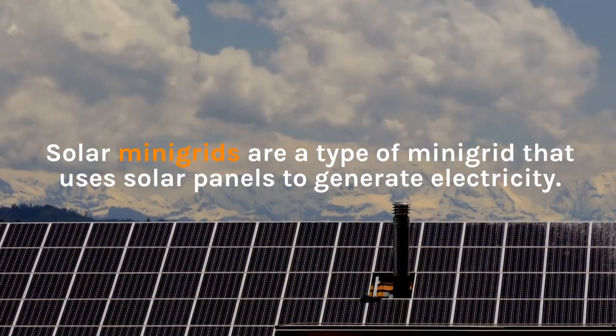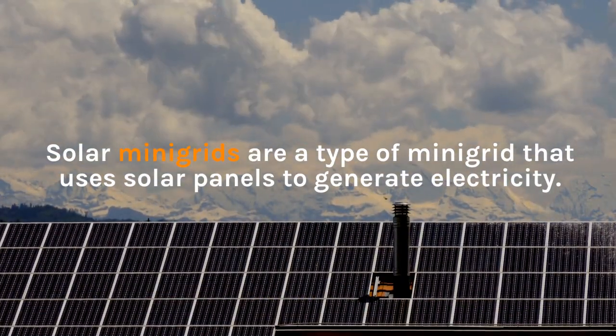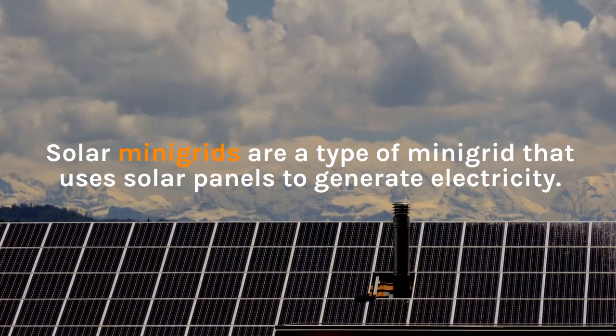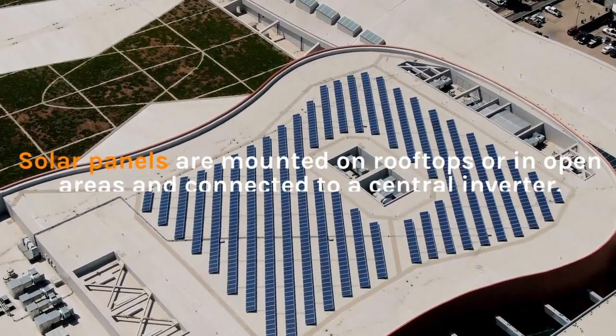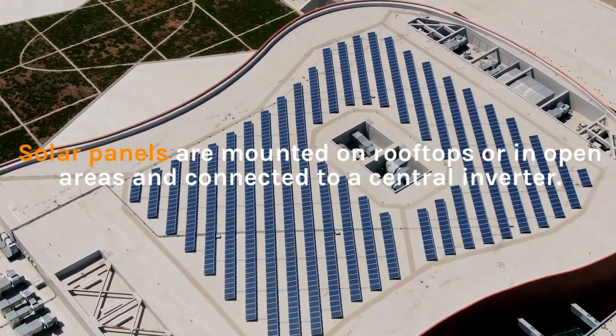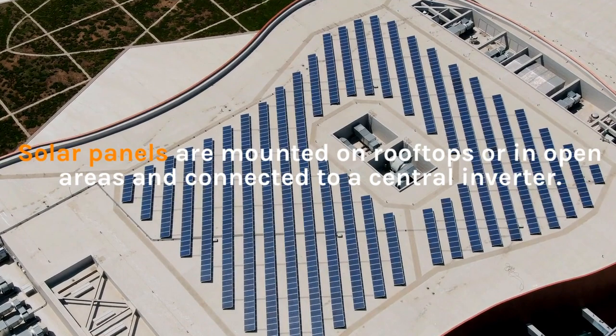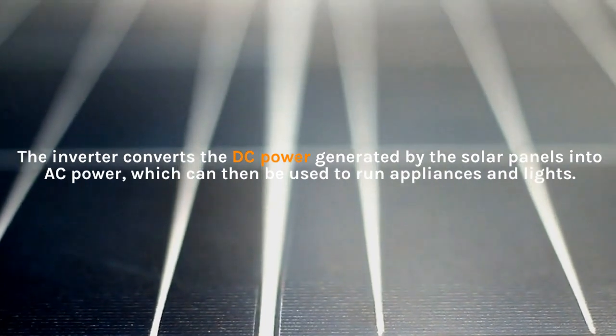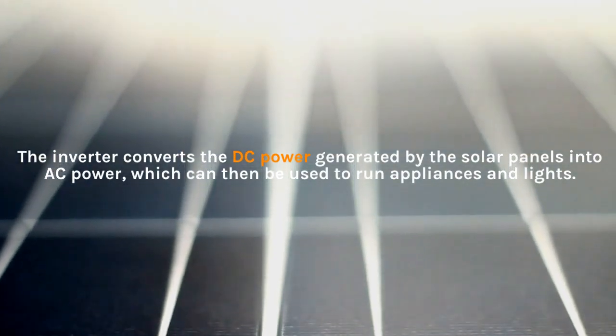Solar mini-grids are a type of mini-grid that uses solar panels to generate electricity. Solar panels are mounted on rooftops or in open areas and connected to a central inverter. The inverter converts the DC power generated by the solar panels into AC power, which can then be used to run appliances and lights.